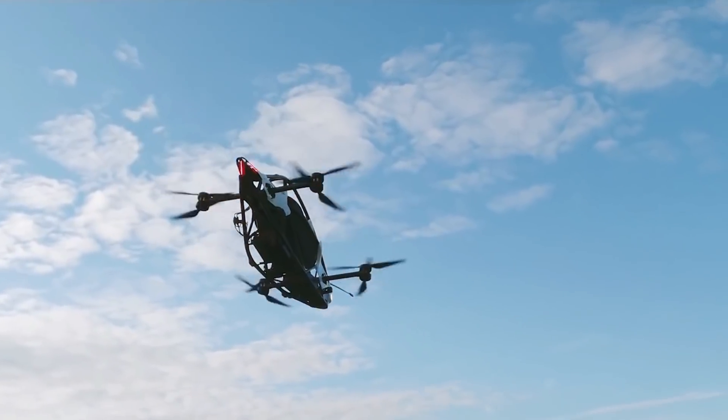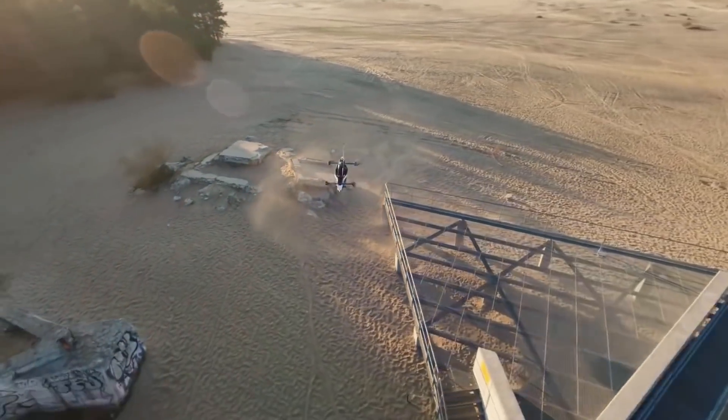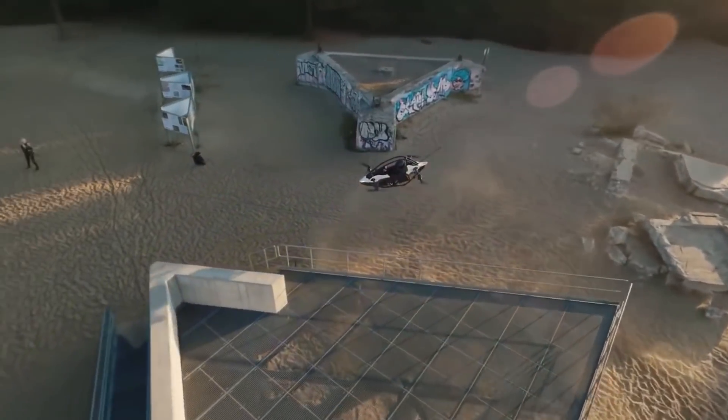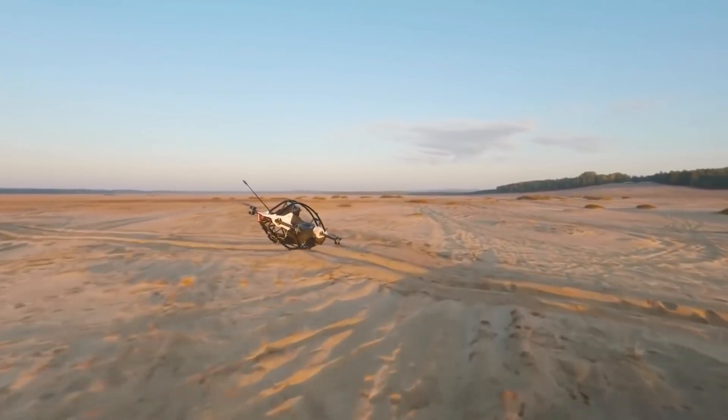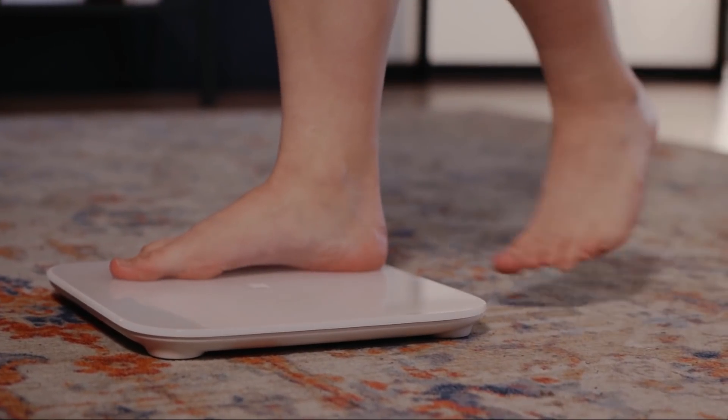The Jetson 1 weighs 86 kilos, or 190 pounds. There is a limitation on pilot weight, though — the aircraft cannot lift more than 95 kilos, or 210 pounds, so that is the maximum weight of the pilot.